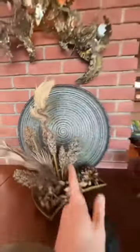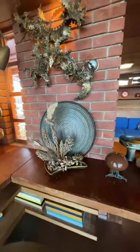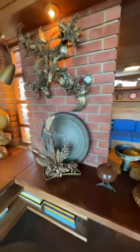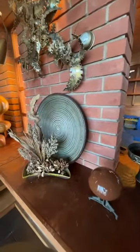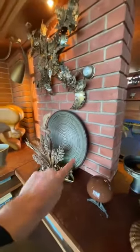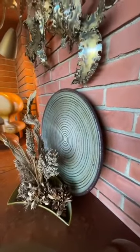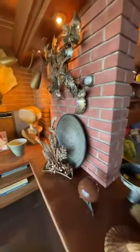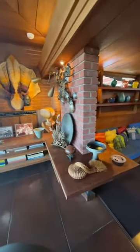Behind it is a quite impressive tray by J.T. Abernathy, who is a Cranbrook alum. This combination of the dried Ikebana and this beautiful ceramic tray or plate has been here for many decades. It's one of the longest-standing arrangements and groupings of objects that were here in the house.